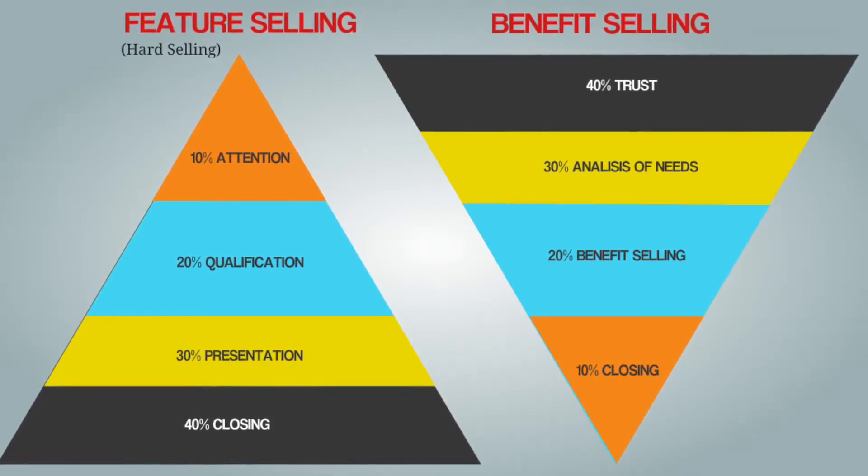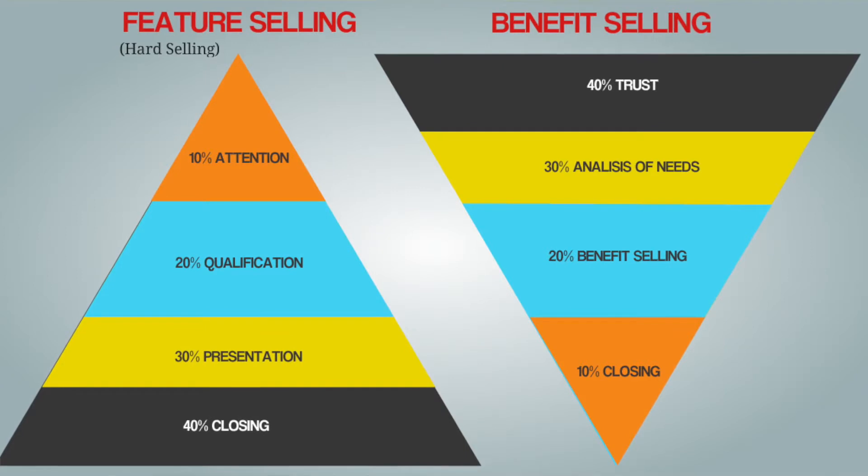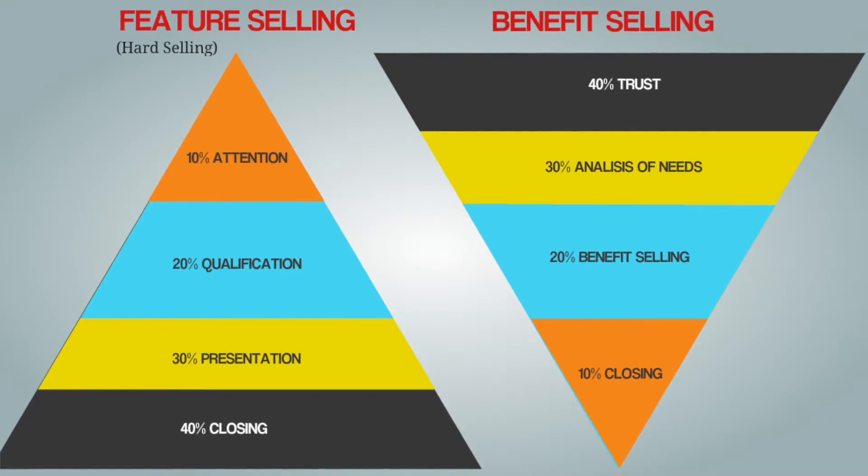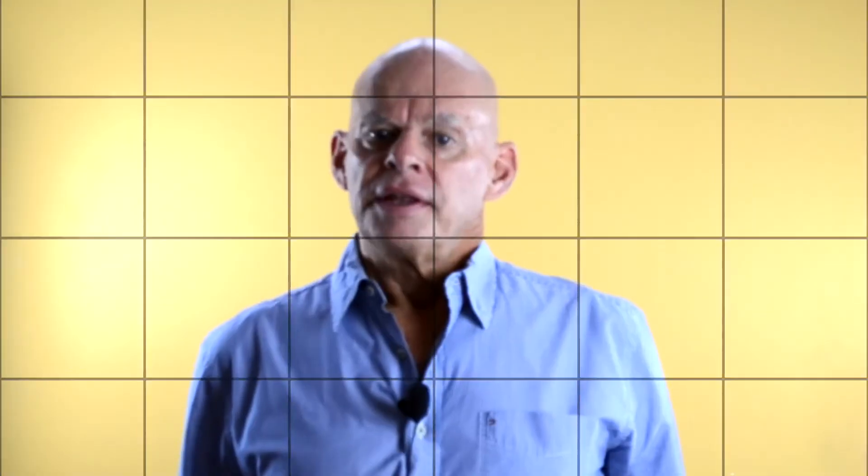If done the correct way, the closing process is short and quite easy. In fact, you are not selling anything but helping the customer to take the correct purchasing decision. Now, what is benefit selling compared to a feature sale?